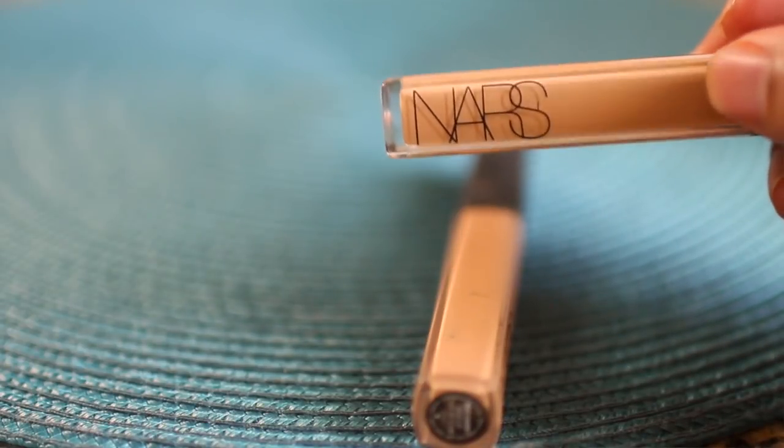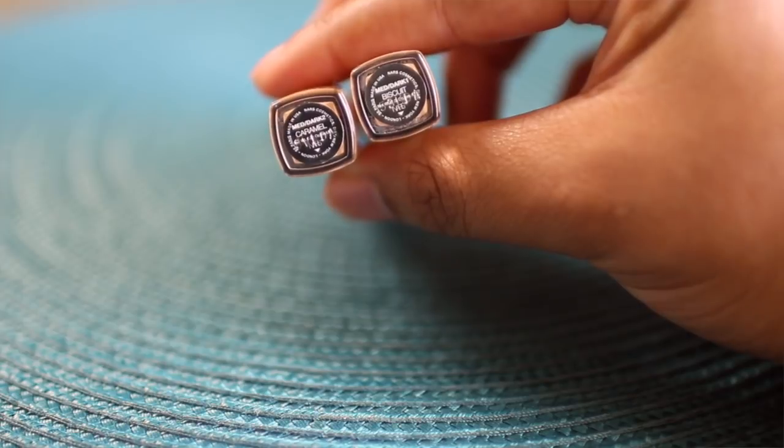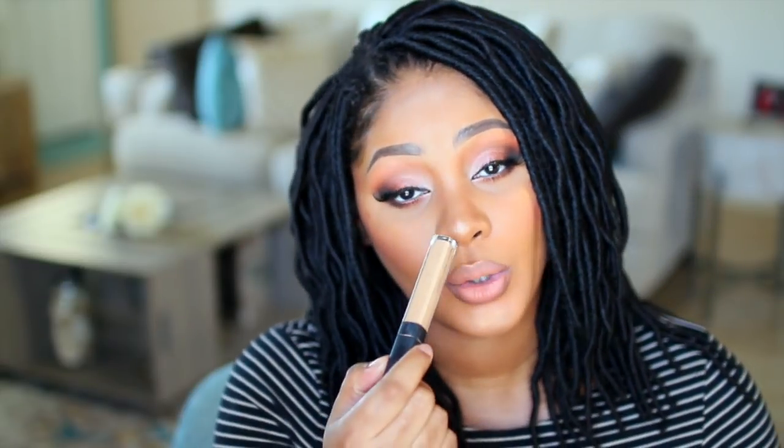For my concealers I use NARS. I have Caramel, which matches my skin tone to cover dark spots, and Biscuit, which is for highlighting. After I put on my foundation and the Caramel concealer, I use the Biscuit on top to highlight my nose, under my eyes, chin, and forehead — the lighter concealer makes the highlight pop more. These are a staple — NARS is so rich, creamy, blends so well, and covers so well.